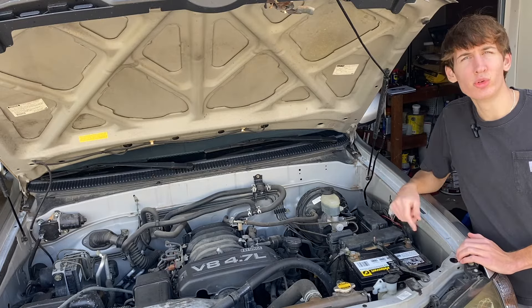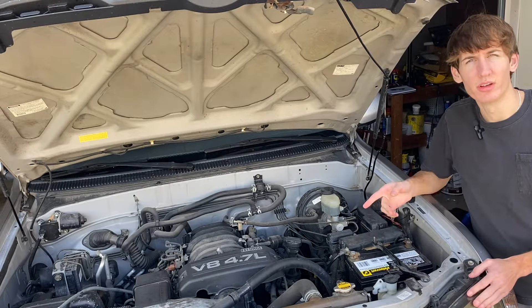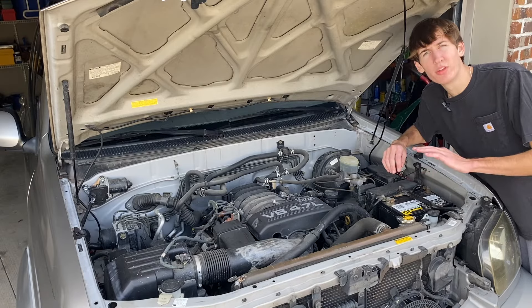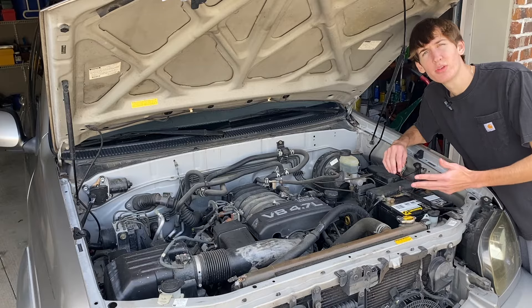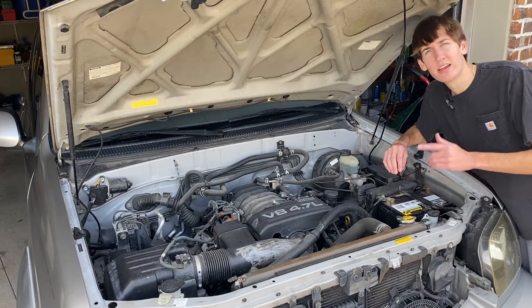Now this engine is called the 2UZ-FE, and it's safe to say it just made a name for itself in the auto community. This specific engine was introduced on the Toyota Land Cruiser, but you can also find it on the early 2000s models of the Sequoia, Tundra, and a few years of the 4Runner, as well as the Lexus GX470 and LX470.